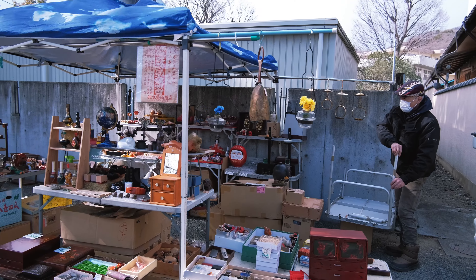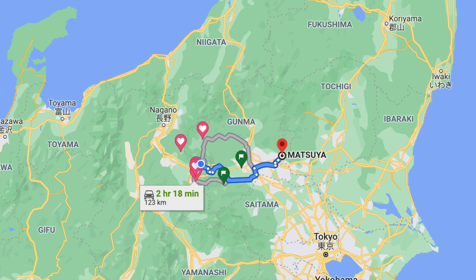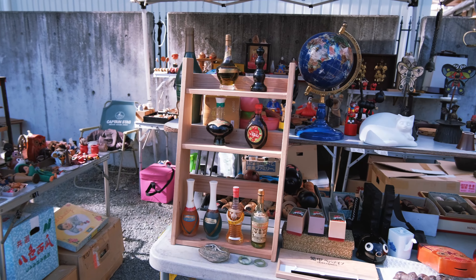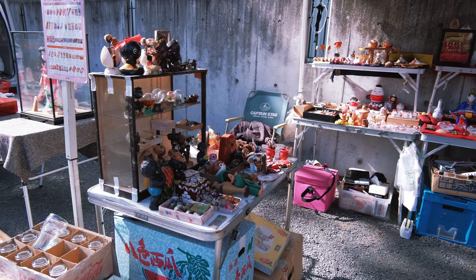Today we're in the town of Kyoto in Gunma prefecture, which is roughly two hours from where we live in Karuizawa. We're here to explore an antique market that takes place on the first Saturday of every month. It's a fantastic market and if you're there early you can find some great deals.